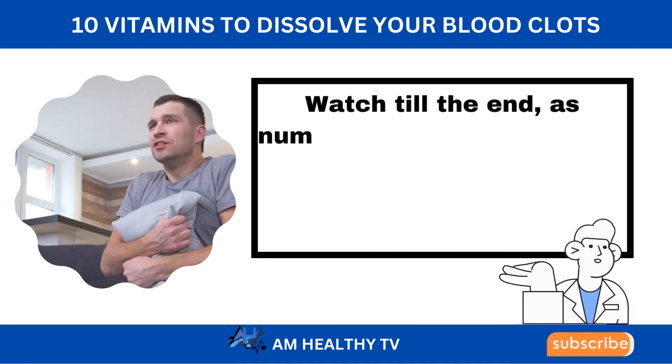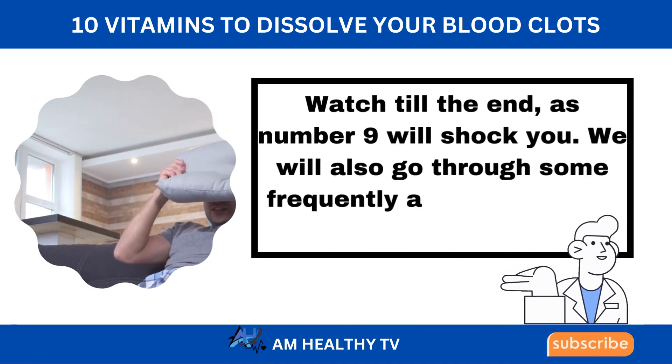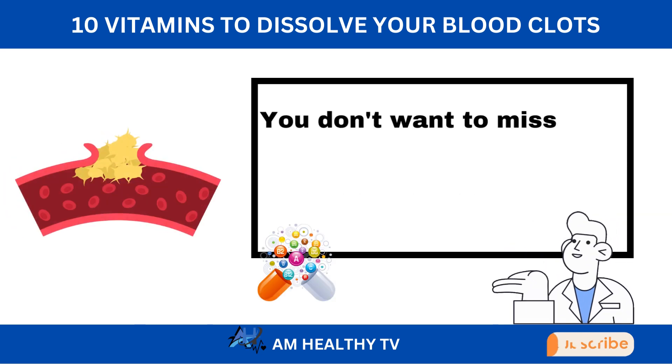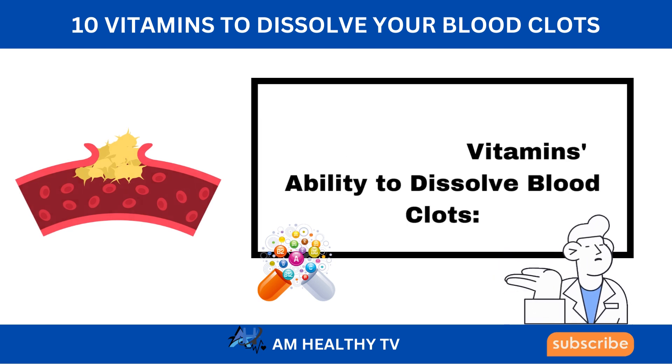Watch till the end, as number 9 will shock you. We will also go through some frequently asked questions about blood clotting — you don't want to miss that. Let's look at vitamins' ability to dissolve blood clots.